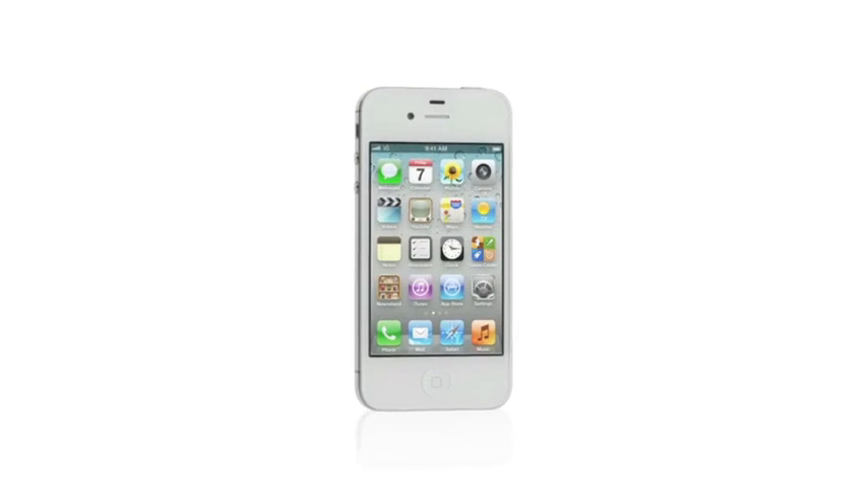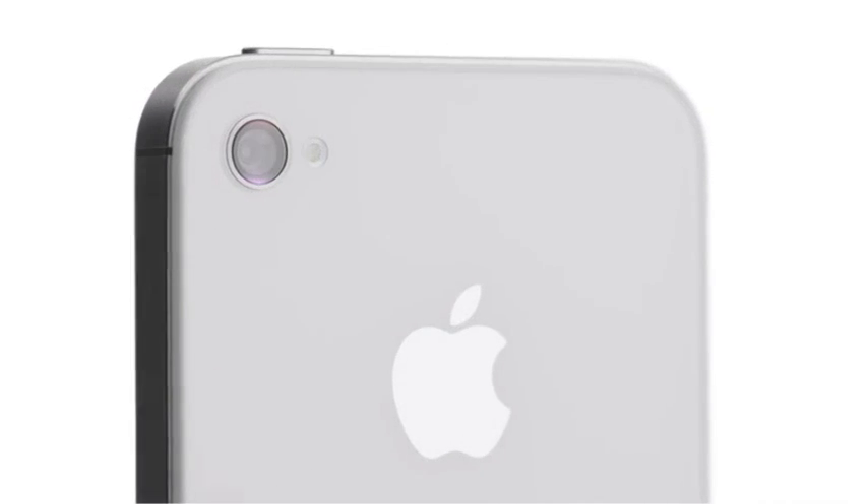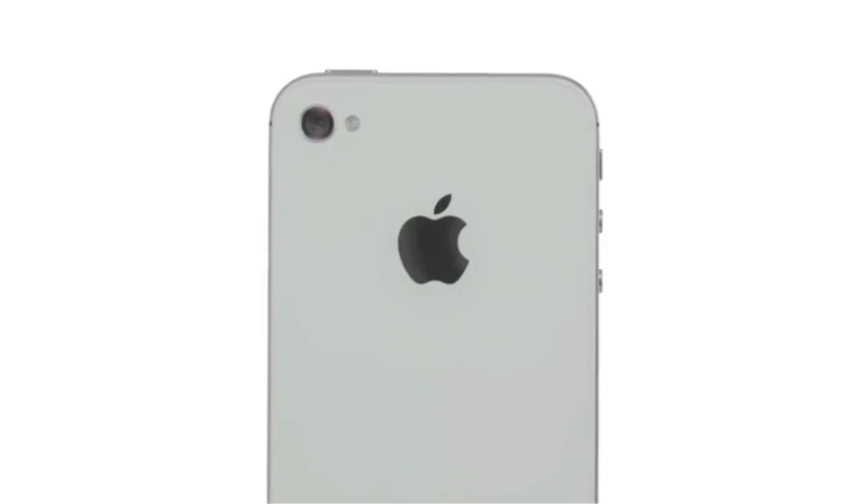We've thought through every square millimeter of what's inside the iPhone 4S. With the new dual-core A5 chip, it's so much faster. The new camera is incredible. It comes with iOS 5 and iCloud, and with Siri, your iPhone can do things no other phone has ever done. iPhone 4S is the most amazing iPhone yet.